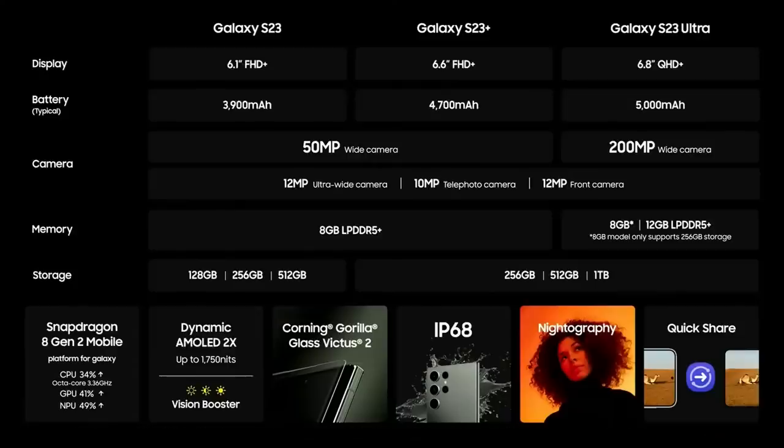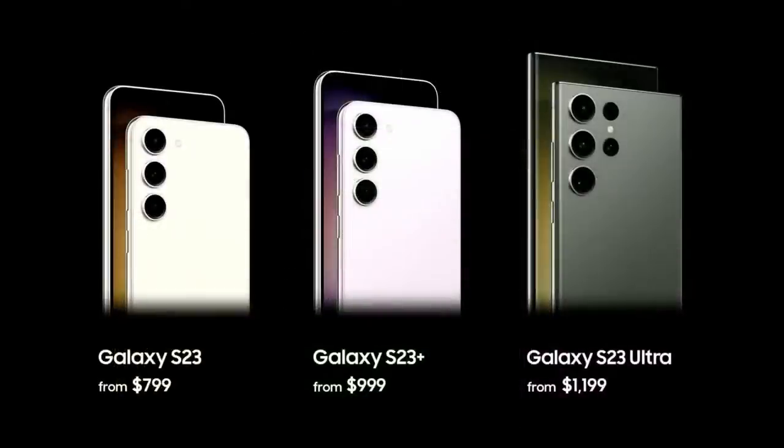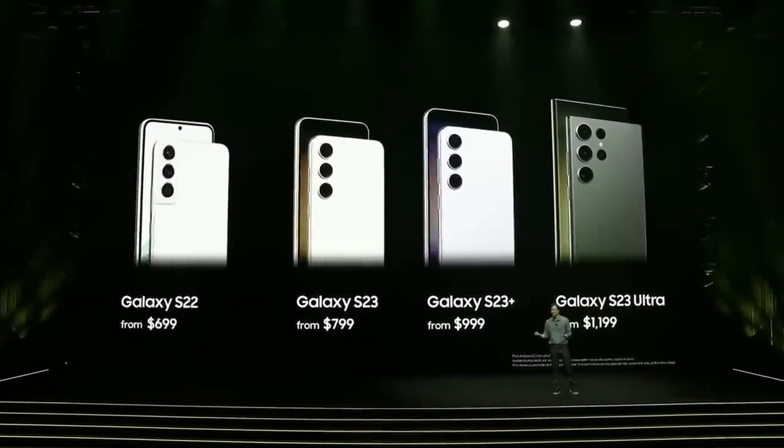Galaxy S23 Series will be available for pre-order starting today. Pricing starts at $799, with the S23 Plus at $999 and the S23 Ultra at $1,199. The S22 will be available in the U.S. starting at $699.